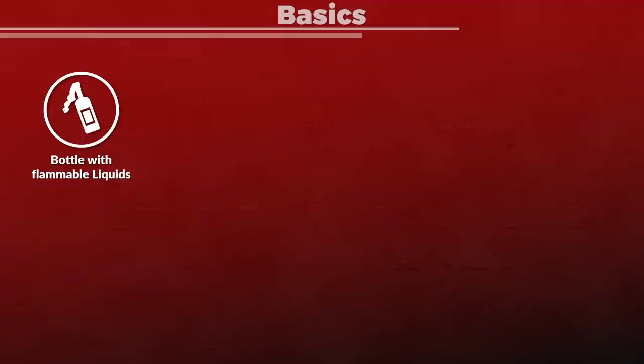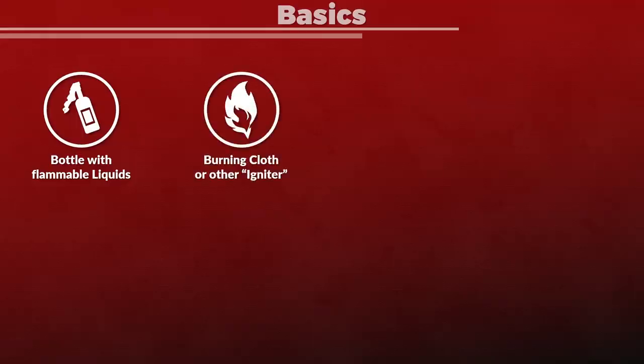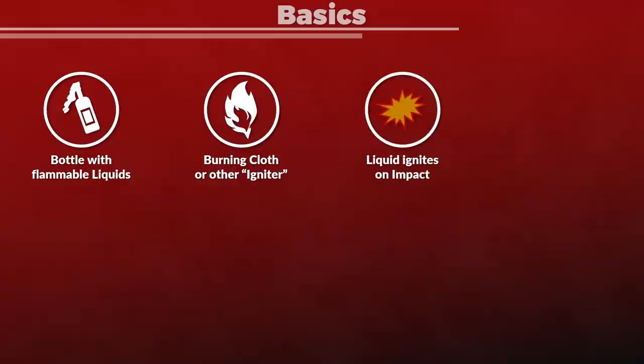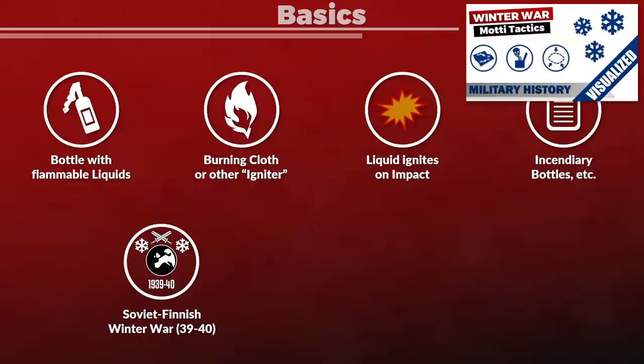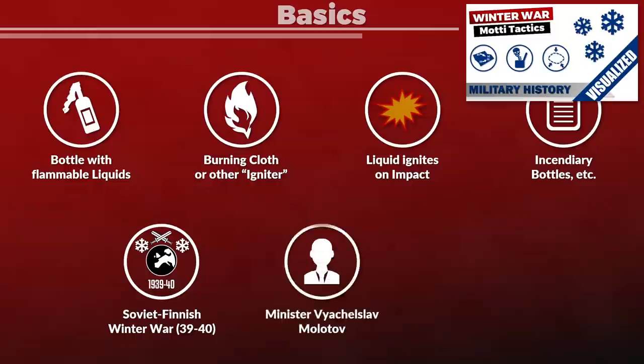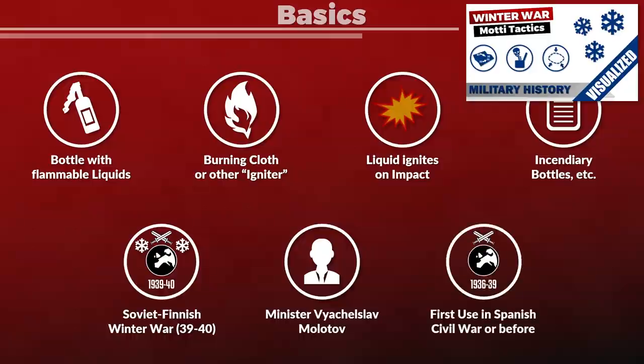A Molotov cocktail is a bottle filled with a highly flammable liquid, usually a mixture of gasoline with other flammable liquids, that has a burning cloth or some other mechanism that ignites the liquid once the bottle shatters, usually upon impact on the intended target. Technically, these can be called incendiary bottles or improvised incendiary devices. The name Molotov cocktail goes back to the Soviet-Finnish Winter War from 1939 to 1940, when the Soviet Foreign Minister was Molotov. Yet against tanks, these weapons were already used in the Spanish Civil War or even before.